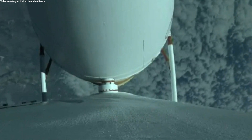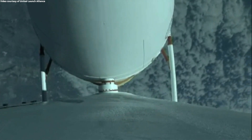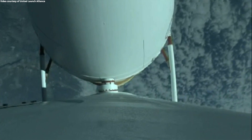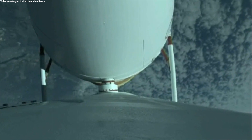The second stage reaction control system pressurization valve has opened. Delta IV is now 130 seconds into flight, flying at an altitude of 19 miles, downrange distance of 14 miles.